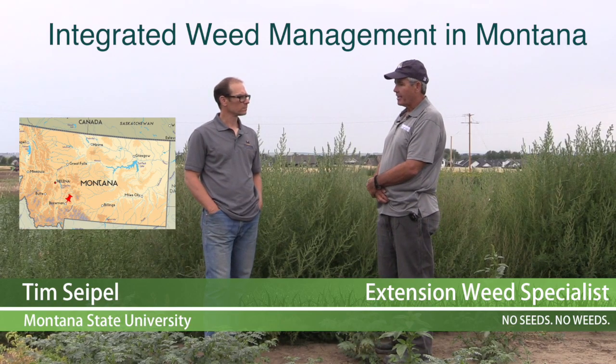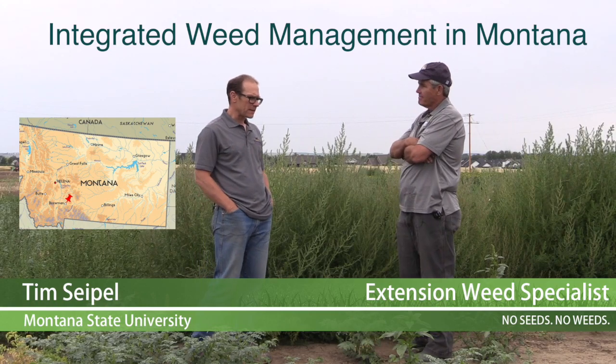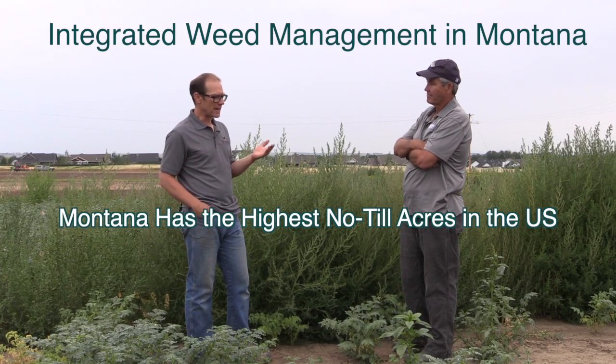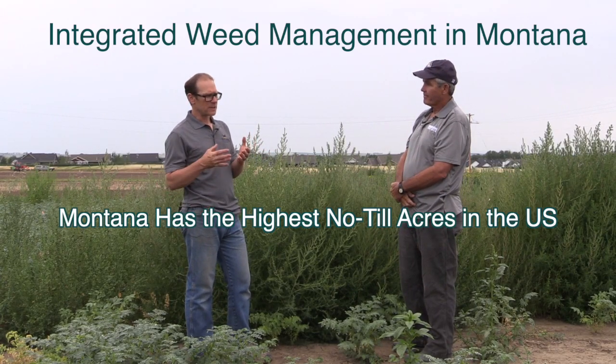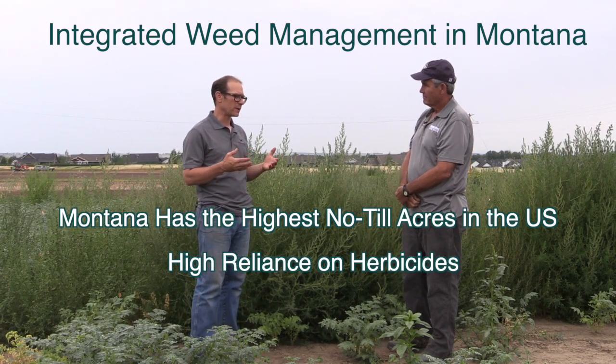When we think about integrated weed management, Montana has some of the highest no-till acres in the United States, and those no-till acres are really reliant on herbicide management, especially when we go into a fallow year.